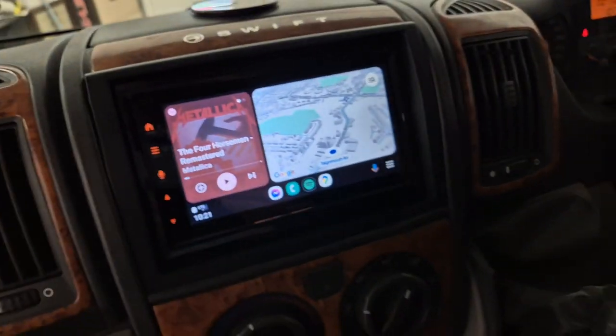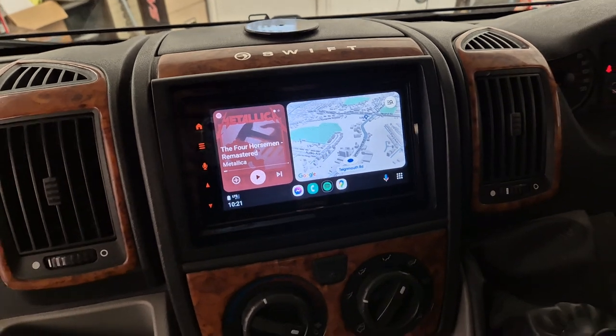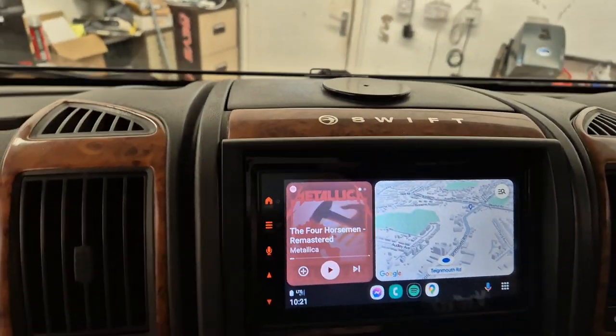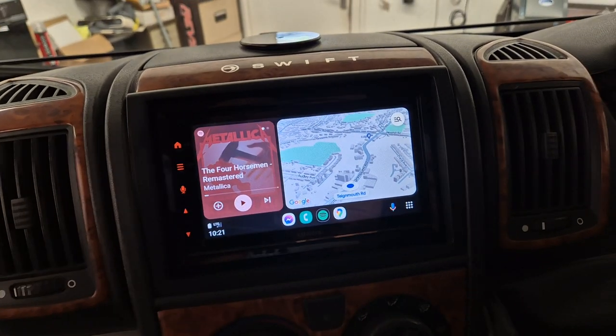This vehicle has come in for the DMX 7722 DAB. This is a wireless and wired Android Auto Apple CarPlay head unit. I have my phone hooked up now.